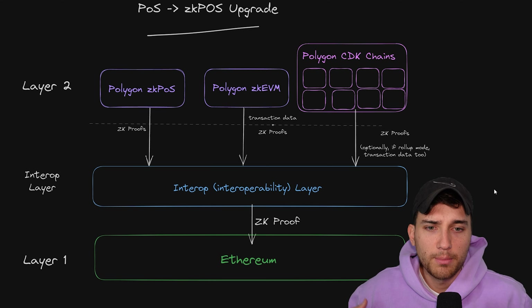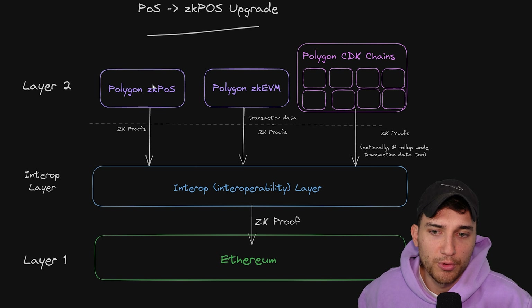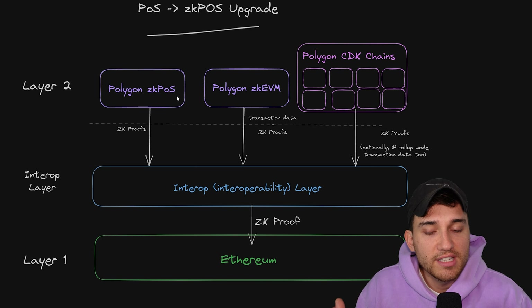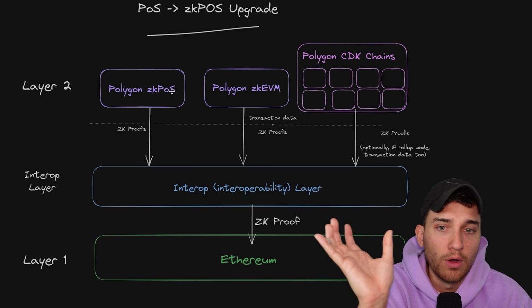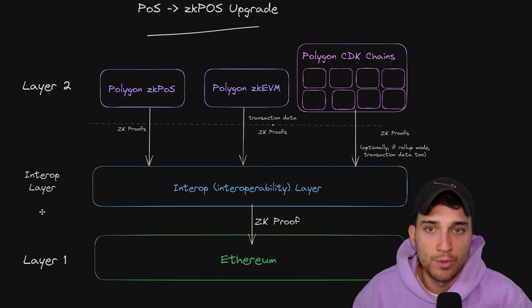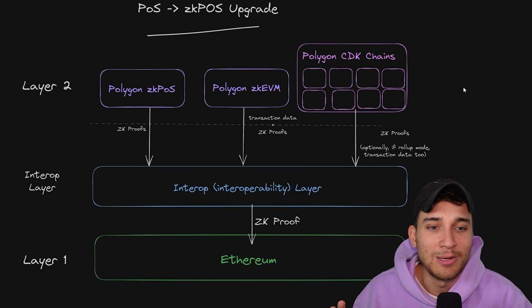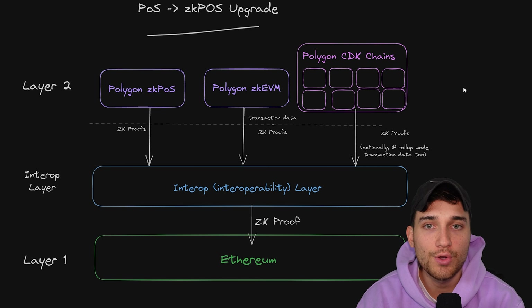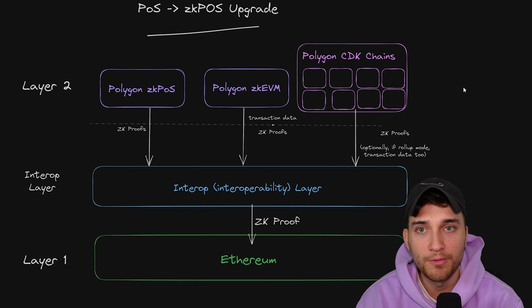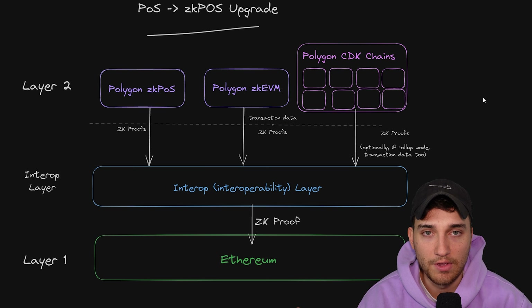So now we end up at a point where it actually doesn't really matter which chain you build on. You can build on Proof of Stake and have your users in the future seamlessly able to transfer across to ZK EVM, or have an experience on the ZK EVM without having to be exposed to that brutal UX of a bridging process between L1 and L2. You can just maintain your life on the layer two, and all of these chains on the layer two are going to be powered by the same zero knowledge proof technology that the Polygon teams are using for the POS and the ZK EVM.